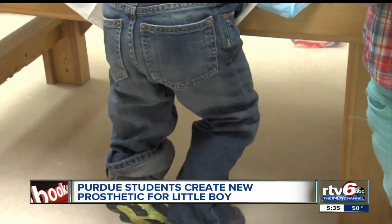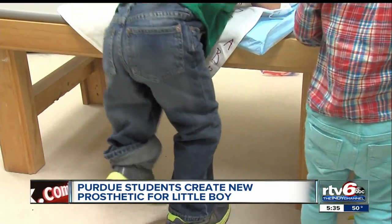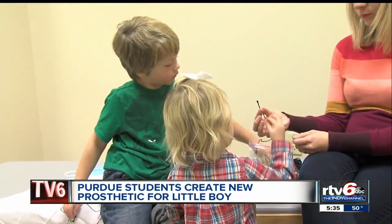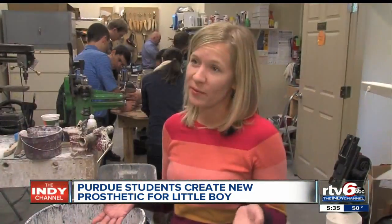Lucas doesn't have a femur bone in his left thigh. He wears a prosthetic, but it has limitations, and mom says surgery isn't an option. That's why she wants him to have a prosthetic that he can use to climb, run, and ride a bike.